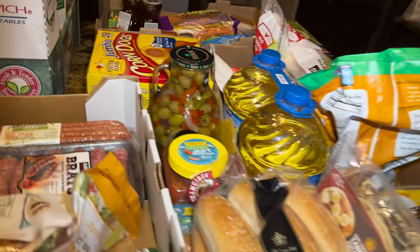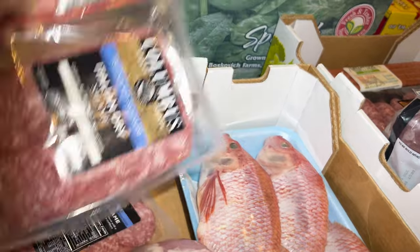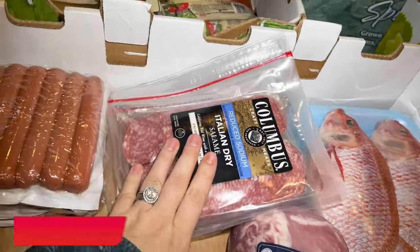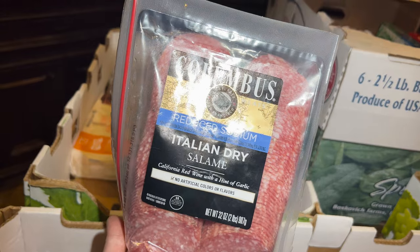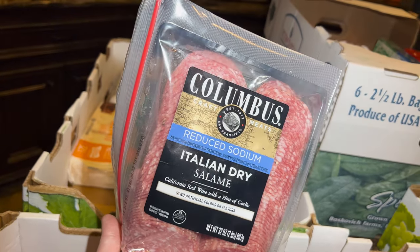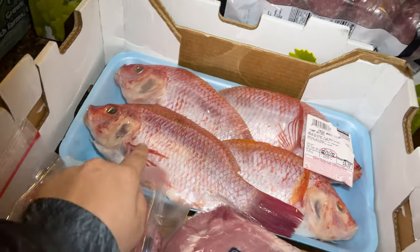This pack came together for $14.99 to $15 — the boys already got into it. It's California red wine salami with a hint of garlic, Italian dry salami. It is very very delicious.